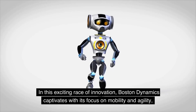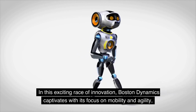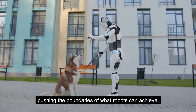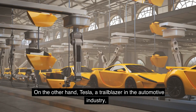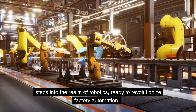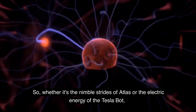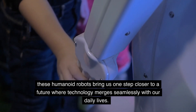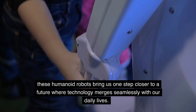In this exciting race of innovation, Boston Dynamics captivates with its focus on mobility and agility, pushing the boundaries of what robots can achieve. On the other hand, Tesla, a trailblazer in the automotive industry, steps into the realm of robotics, ready to revolutionize factory automation. So whether it's the nimble strides of Atlas or the electric energy of the Tesla Bot, these humanoid robots bring us one step closer to a future where technology merges seamlessly with our daily lives.